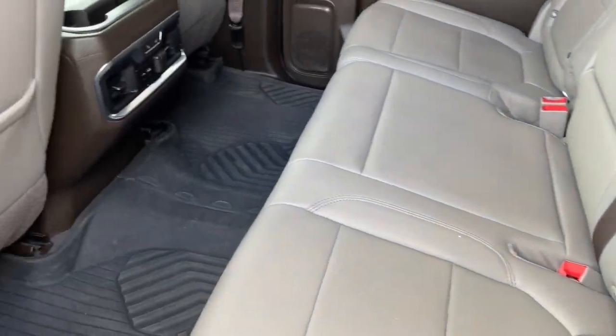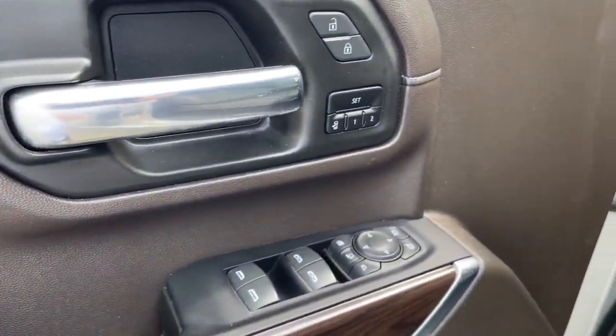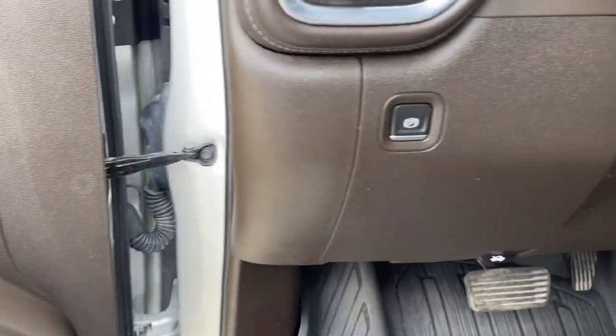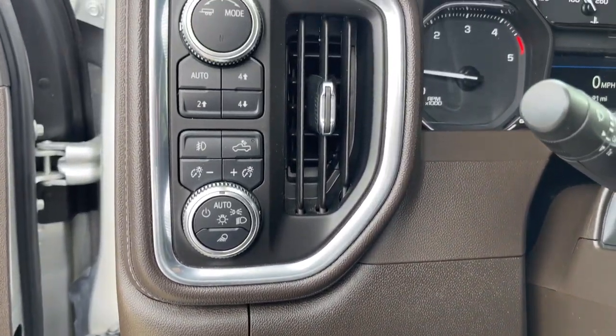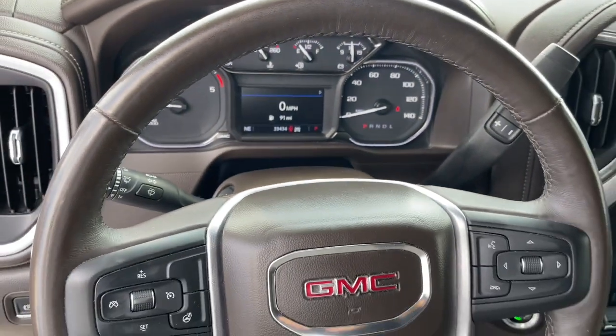The following are some of this vehicle's highlighted options: heated steering wheel, Apple CarPlay and/or Android Auto, keyless entry, heated driver's seat, satellite radio, premium sound system, fog lamps, heated rear seat, heated mirrors, and power passenger seat.